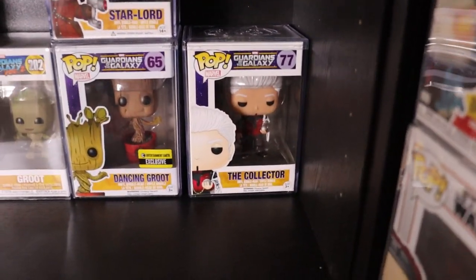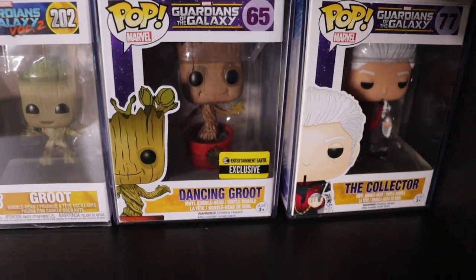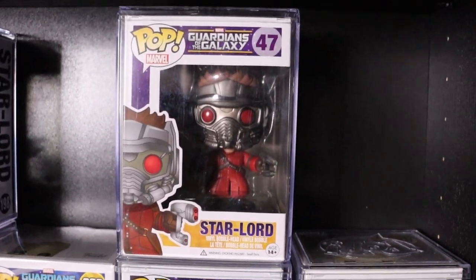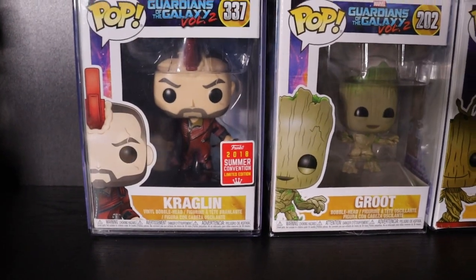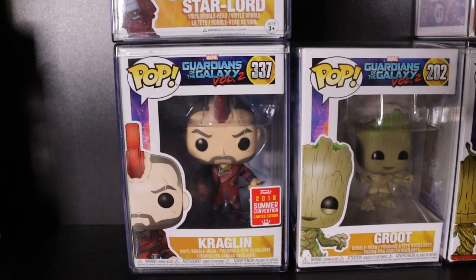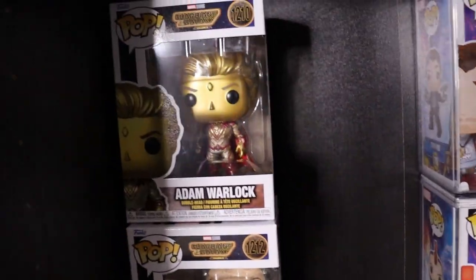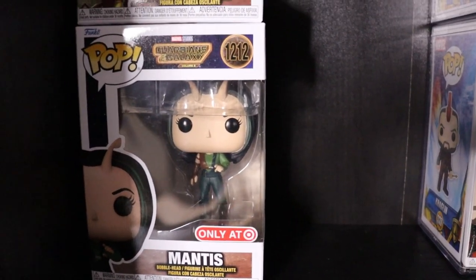Behind the first row of Guardians Pops I do have the Original Collector - Entertainment Earth exclusive OG sticker in the Ravager pot - Dancing Groot. The OG Star-Lord, really enjoy that pop. Groot from Volume 2, Kraglin from Volume 2 - that one in my opinion is better than the Volume 3 one, a little more detail in the Arrow which I just appreciate. Chase Star-Lord from Volume 2 - love the masked version. Atom Warlock and Target exclusive Mantis.